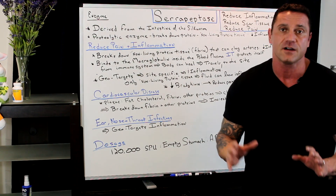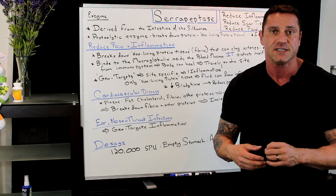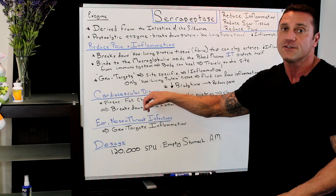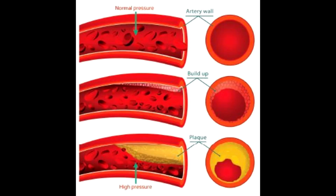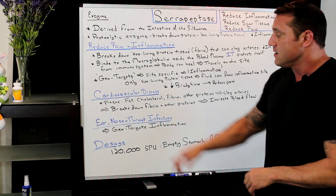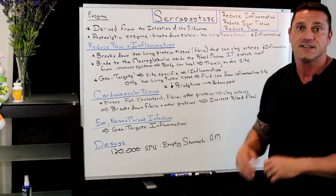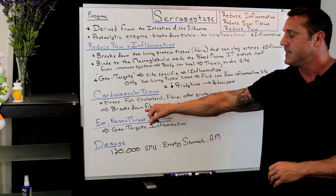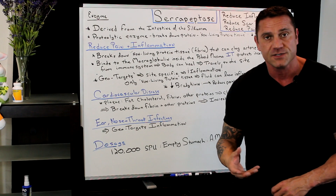This is phenomenal for cardiovascular disease. It's good for any type of scar tissue buildup in the system. I especially like it because it helps reduce cardiovascular disease. Why? Because plaque builds up in the arteries due to an inflammatory response — it could be stress, it could be sugar, it could be a number of things. Plaque is made up of fat, cholesterol, fibrin, and other proteins — rogue proteins. So serrapeptase breaks down the fibrin and those rogue proteins, which will increase blood flow throughout your whole system. And remember, it geotargets — so if you have heart disease, it will improve heart function, and if you have clogged arteries somewhere else, it will go specifically to that site.